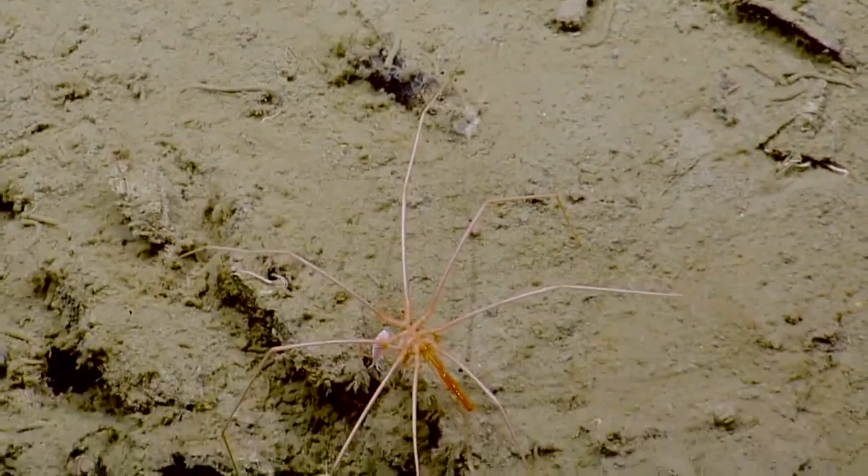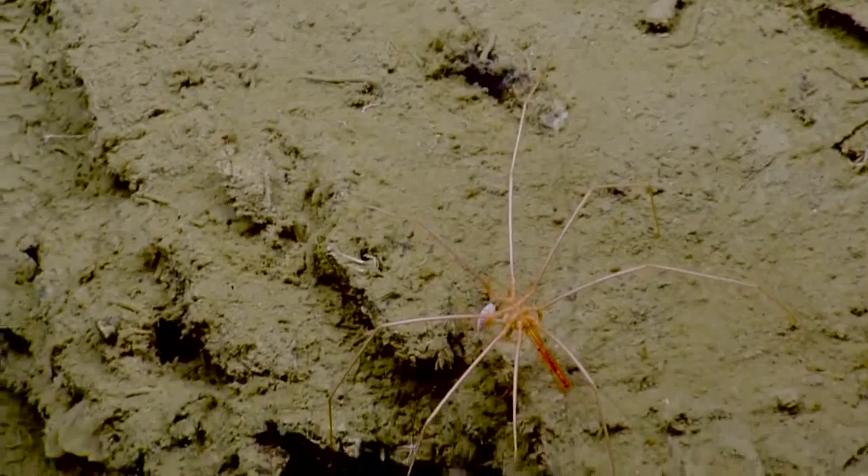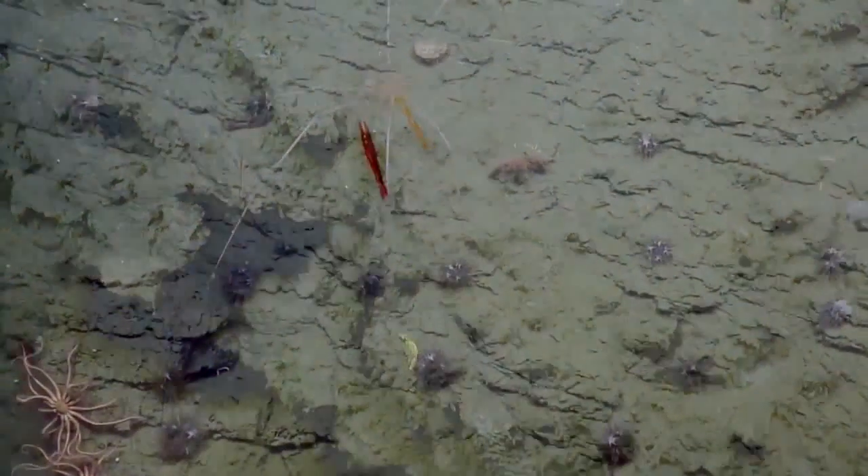Oh, and it's eating something. Is he eating something? Yes. It's so creepy. It is very creepy — it's like a virus or something.